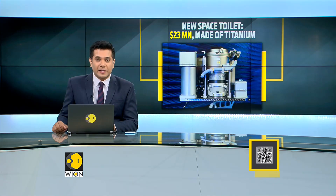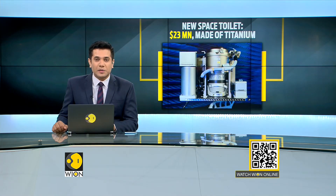Meanwhile, NASA is planning some plumbing upgrades for the International Space Station. It has unveiled a new toilet for the astronauts in space, costing about $23 million — it is going to be the most expensive loo ever made. In addition to some mechanical upgrades, the new system is also being touted as more female-friendly.